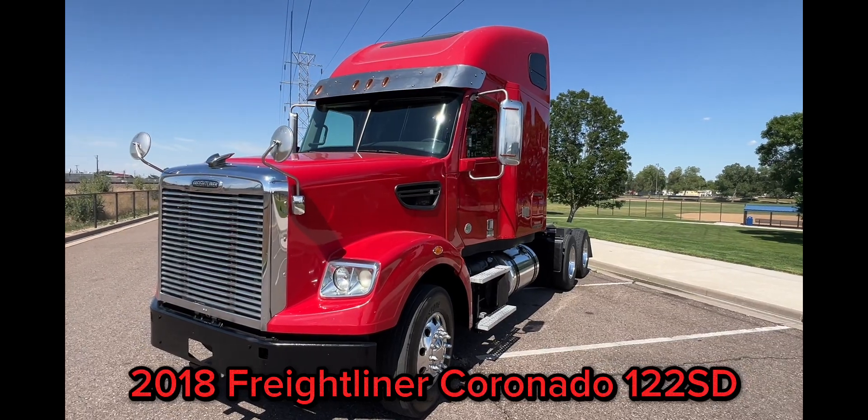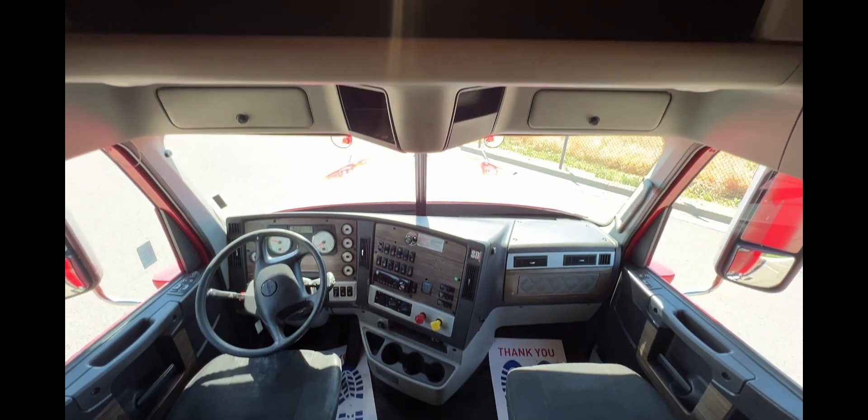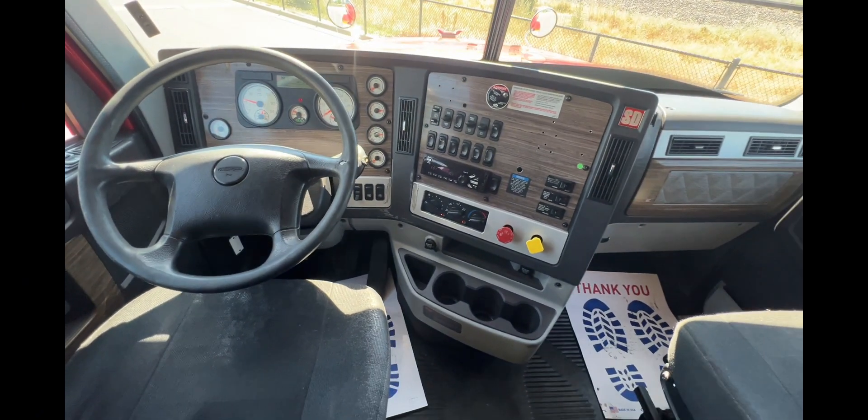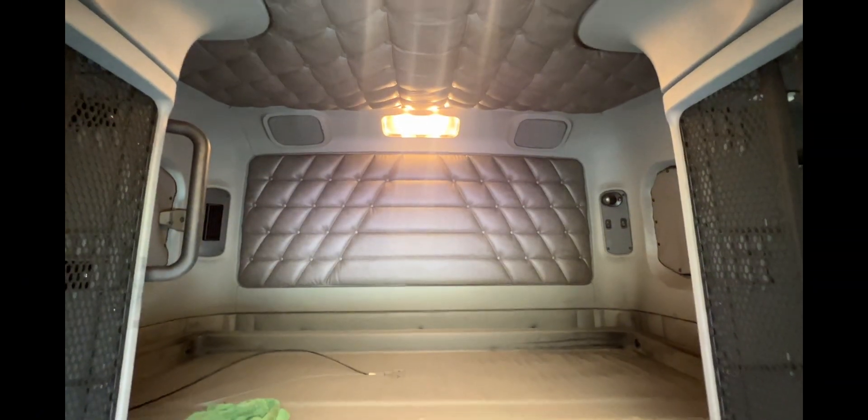When you jump inside, the comfort is waiting for you with dual air ride seats, double bunks, and lots of storage.